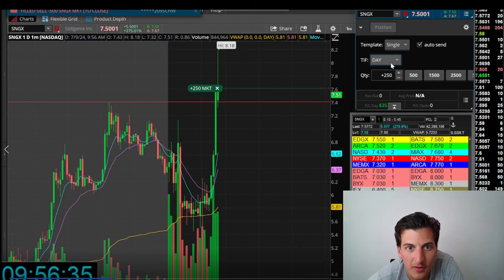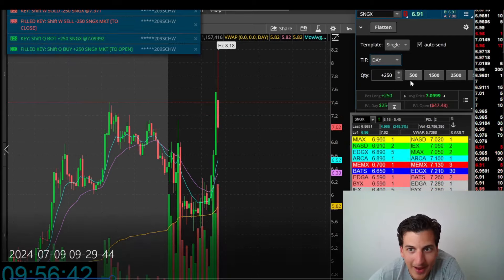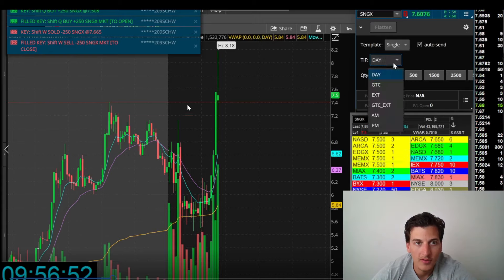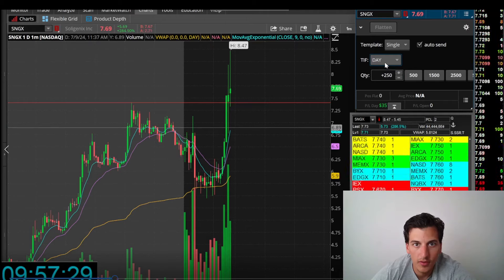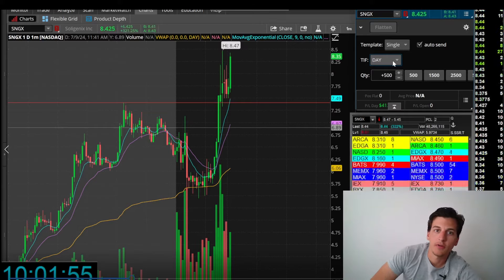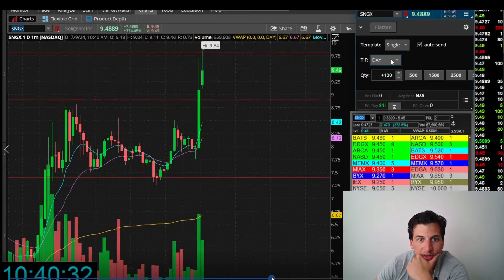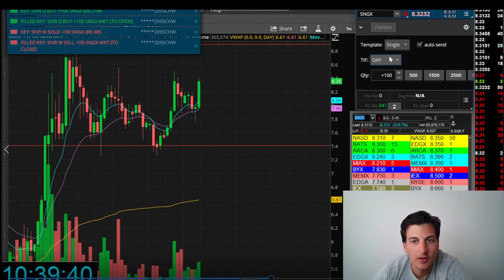Maybe a 20-30 cent trade there — very nice. I'm up about $350 at this point. I try to catch the dip, almost get caught, then it comes down just a little bit more and I mistime it — out for a small loss. Now it bumps back up and I missed that dip, but I had the right idea. Had a small scalp for a pop back over $7.55, then a push back towards the highs. Very volatile action overall — pretty decent.